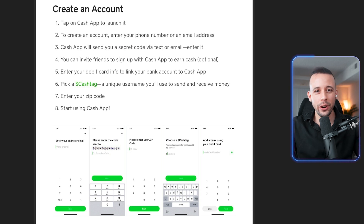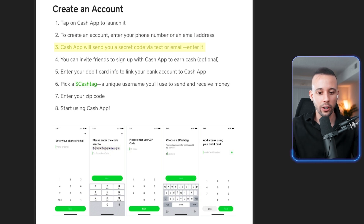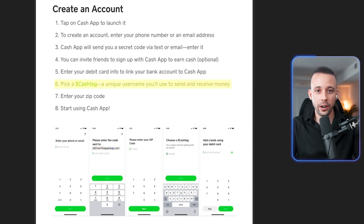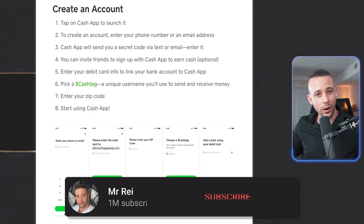To sign up for Cash App, it's pretty simple — there's a step-by-step right in front of me. Step one: open the app. Step two: create an account and enter your phone number or email address. Step three: Cash App will send you a code via text or email. Step four: invite your friends. Step five: enter your debit card info to link your bank account. Step six: choose a name for your account. Step seven: enter your zip code. Step eight: you're done.